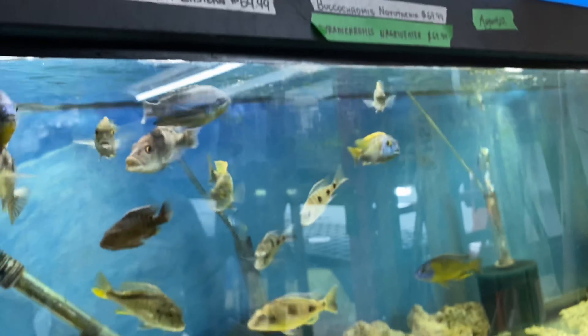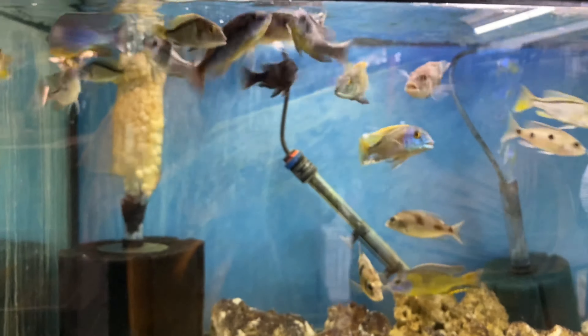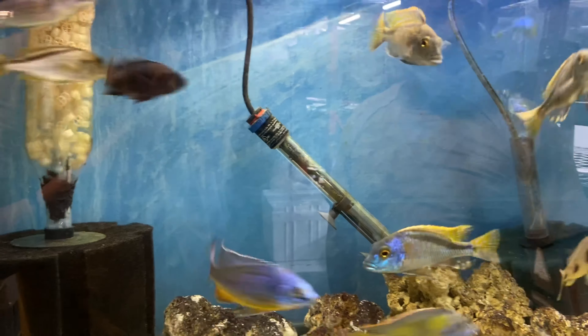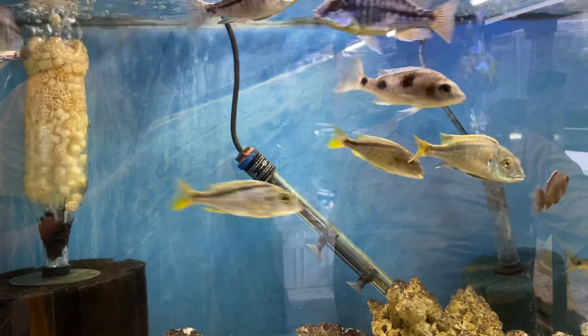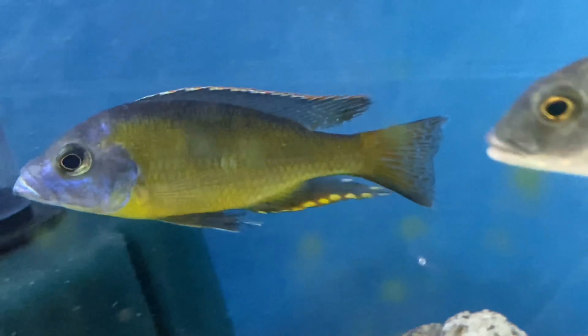Down here, we have some Protomelas Pinosatus Stipenae Eastern, some Buccochromis Nototaenia, and some Neochromis. That guy is a nice male — those are rare. Neochromis.